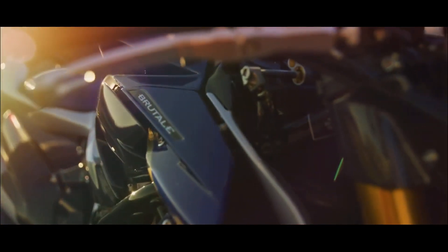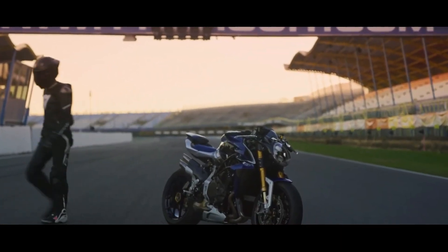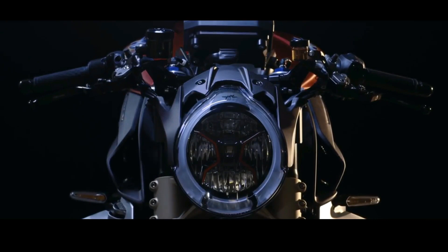The engine is the 998cc inline 4, which delivers 208hp (153kW) at 13,000rpm and 116.5Nm at 11,000rpm.